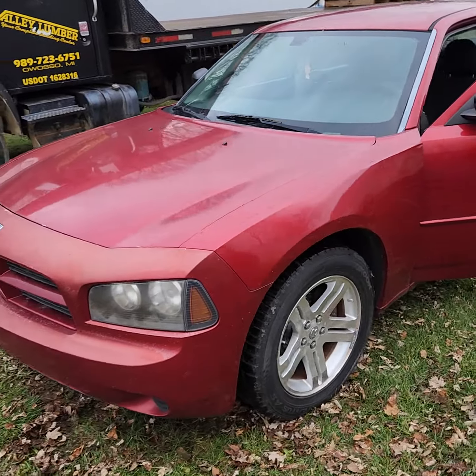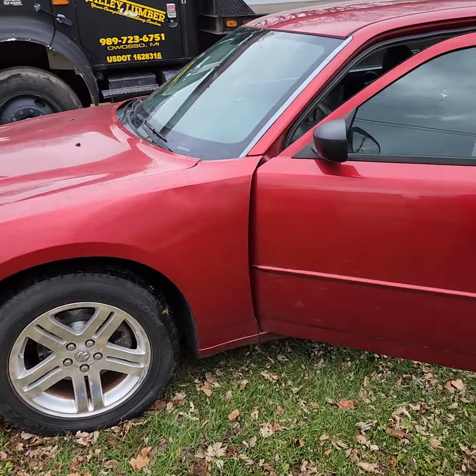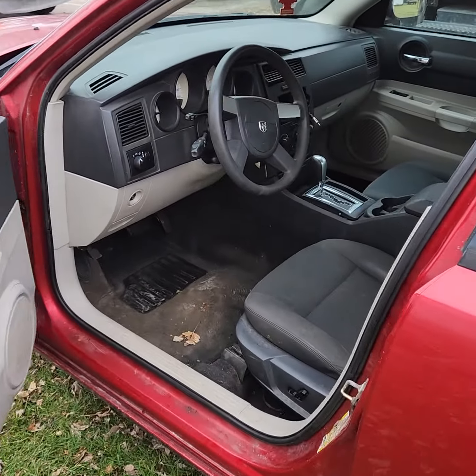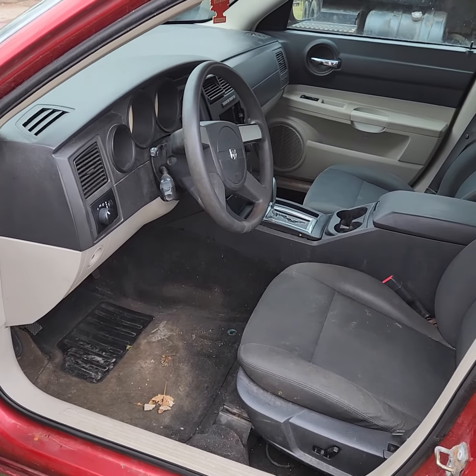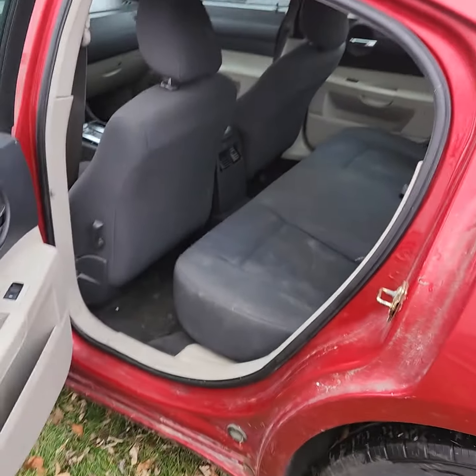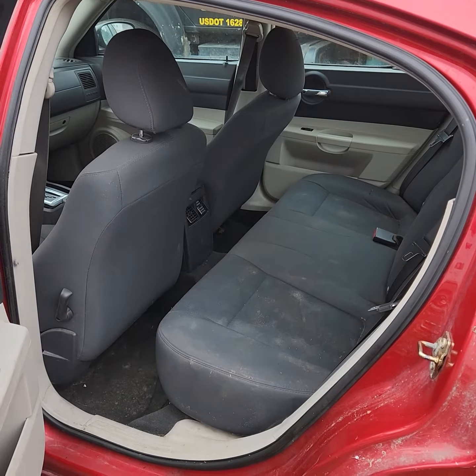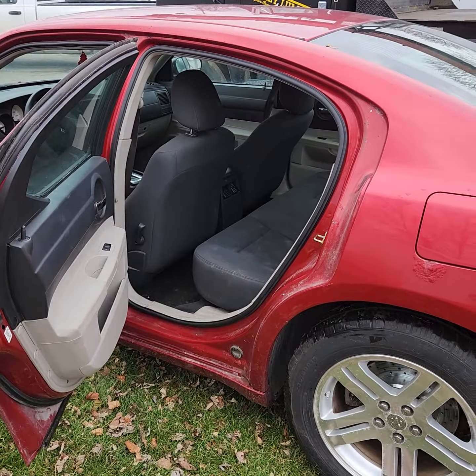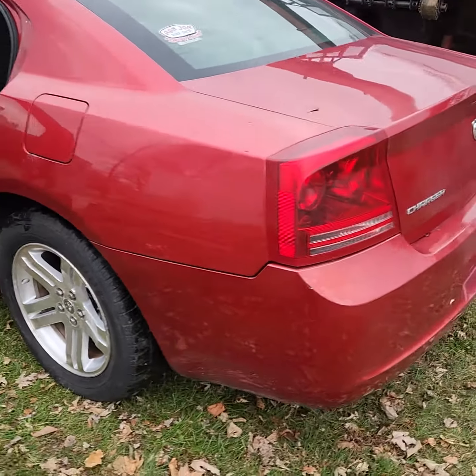It's got about 202,000 miles on it. The customer brought it in and said they put new brakes on it all the way around. They said it does have a little bit of an alternator issue, although we did have it sitting here for about a week and we just turned the key and it started up.